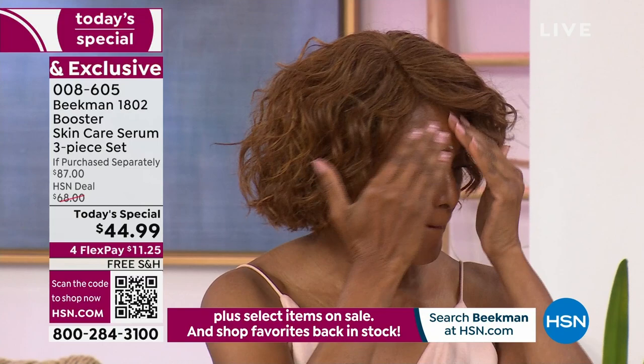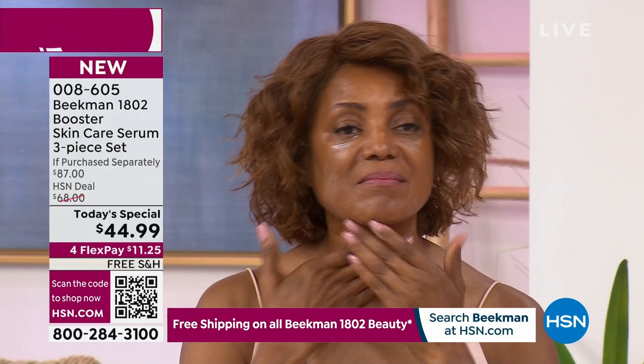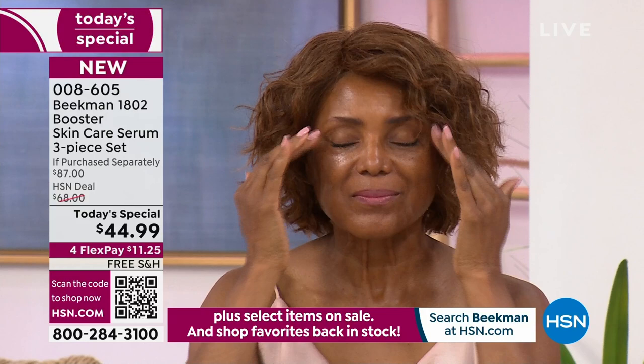I see Ingeborg applying it. She used the Bloom Cream, which is our bonus buy. Look at her skin — it's already glowing, and she hasn't even finished massaging it in. She's giving herself a little treatment. It's that skin therapy we keep talking about.